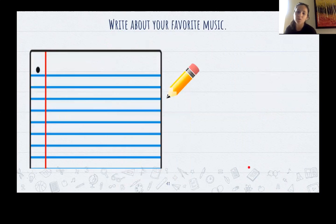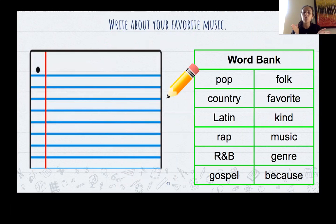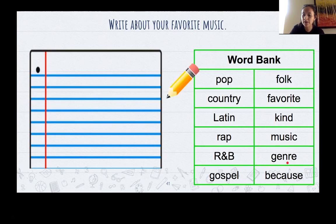One of our activities today that you can choose from is to write about your favorite music. Here I have a little word bank for you with different types of music — genres. Say it for me: genre. How many syllables do you hear? Two. It's a tricky word. Genre just means the type of music, the kind of music. So I might start my sentence: 'My favorite genre of music is blank.' We want to try and practice using the word genre in our vocabulary.